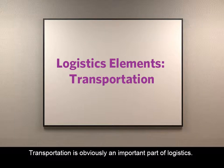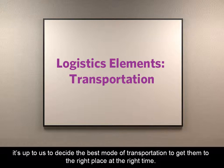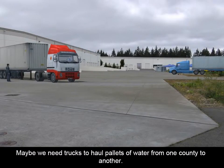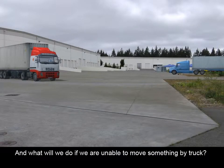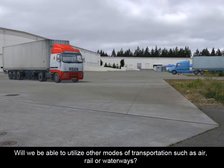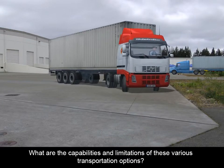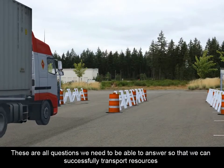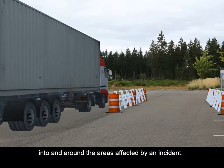So it's important to have the right procedures in place to make sure that the people working in our warehouses and loading docks don't make mistakes at the last minute. Transportation is obviously an important part of logistics. When we know we've got to move resources from one point to another, it's up to us to decide the best mode of transportation to get them to the right place at the right time. Maybe we need trucks to haul pallets of water from one county to another. Who provides the trucks? How big do they need to be? How will we fuel them? What route will they take? And what will we do if we're unable to move something by truck? Will we be able to utilize other modes of transportation, such as air, rail, or waterways? These are all questions we need to answer so that we can successfully transport resources into and around the areas affected by an incident.